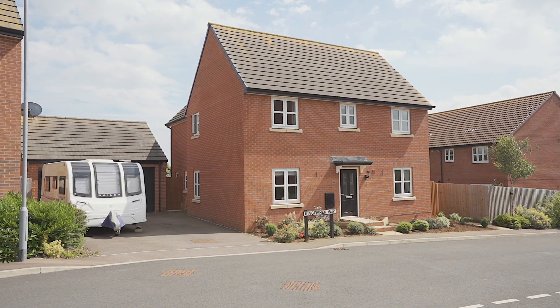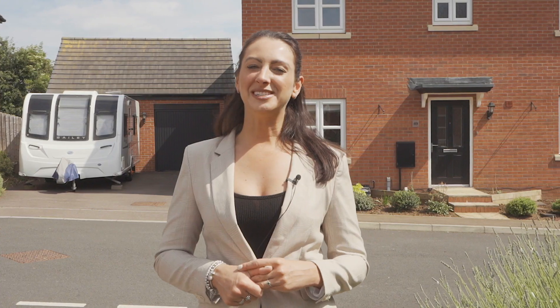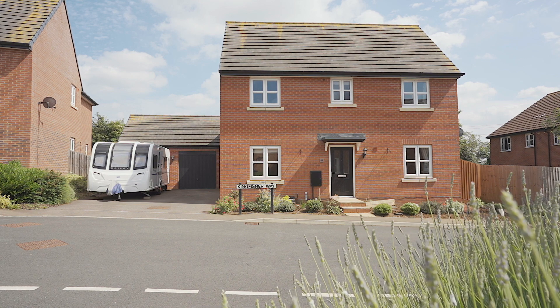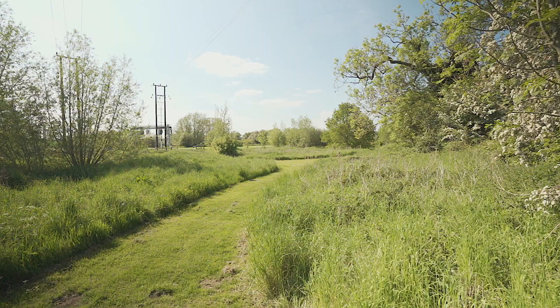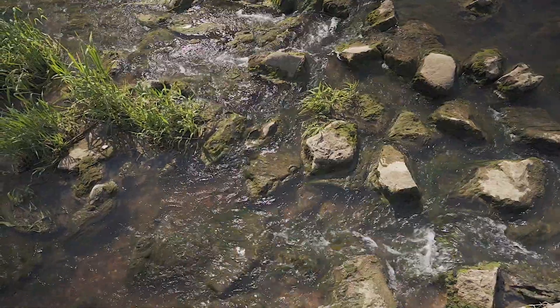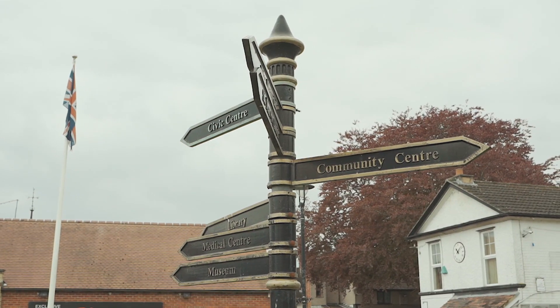Today we're in Burton Latimer and I have a stunning four-bedroom attached property to show you. This property is situated in a very peaceful location on the outskirts of the town. It's very close to the Burton Latimer Pocket Park and surrounded by beautiful countryside, which is perfect for those evening walks with the dog. It's also only a short distance to walk into the town where there are fabulous eateries and good schooling. Can't wait to show you around.